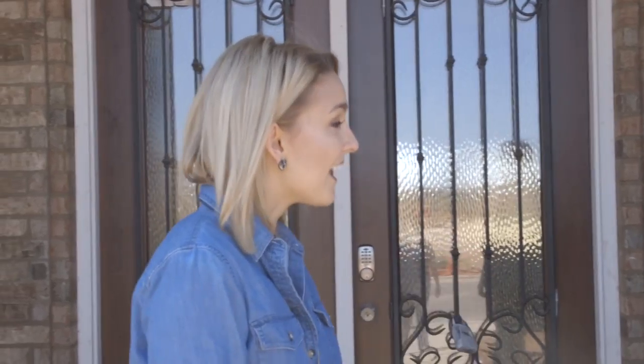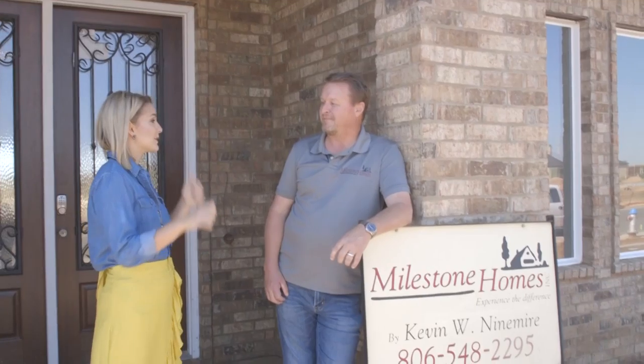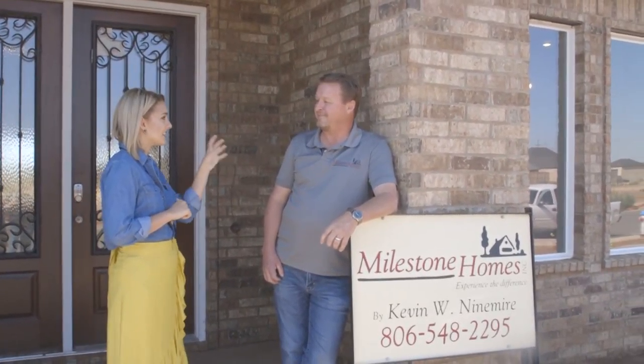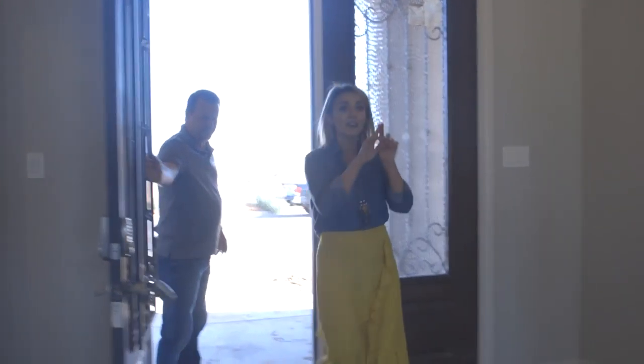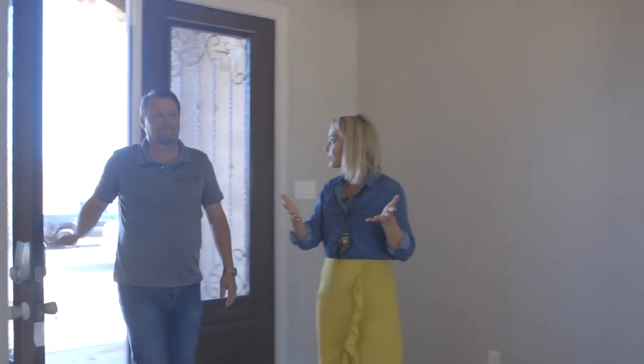And this house we're standing at over in South Lubbock — not completed yet, you've still got a couple more weeks of finishing touches. But it's awesome, so let's go inside and check out how that his and hers list worked out for this family.